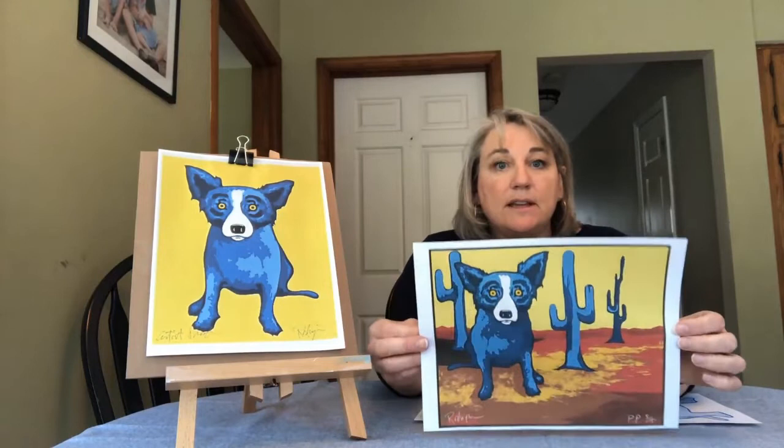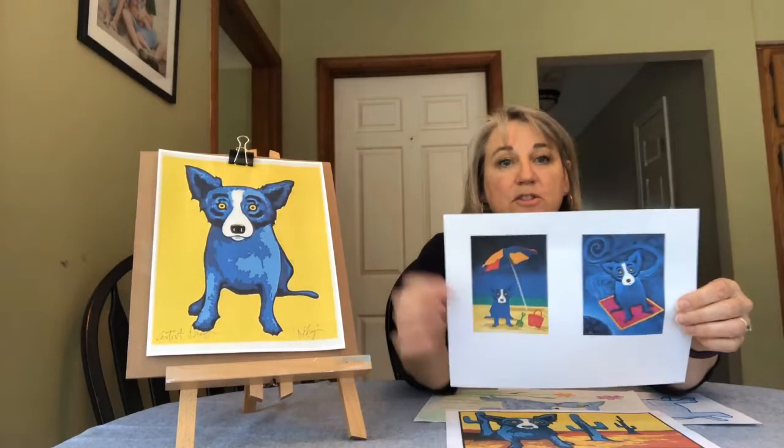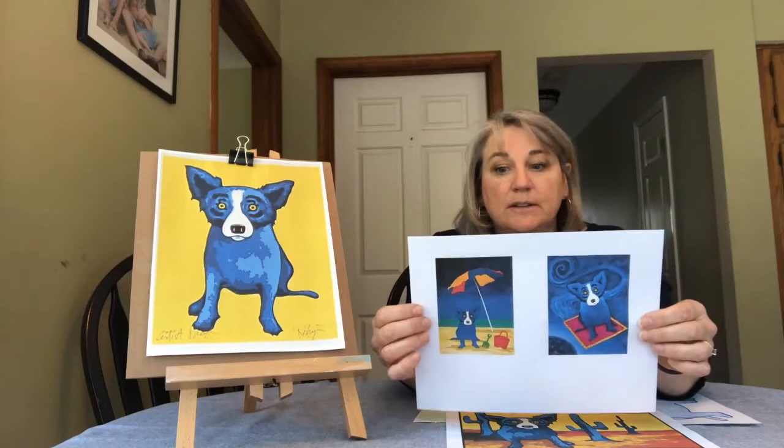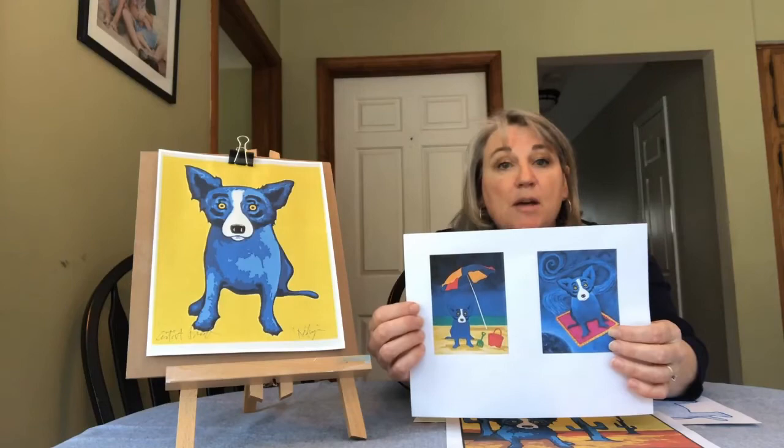Let me show you some places that George Rodrigue sent Tiffany. Tiffany went to the desert — there she is hanging out with some cactus. Maybe your Tiffany can go to the desert. George also sent Tiffany to the beach — she's hanging out under an umbrella there. Maybe we can pretend we're at the beach with Tiffany and draw her splashing around in the ocean. And here Tiffany is flying on a magic carpet. Where could she take us on her magic carpet? Imagine where you're going to go with Tiffany and draw her having some fun someplace really exciting.